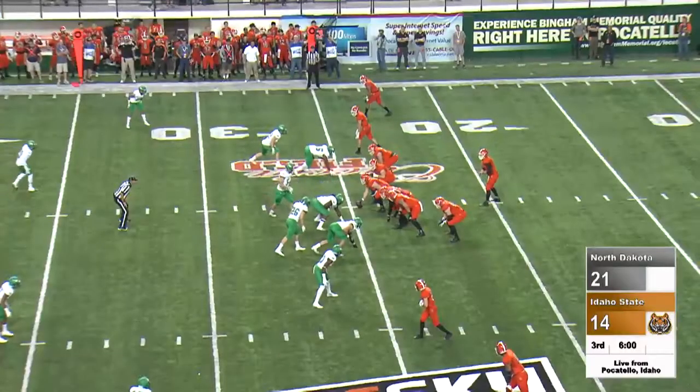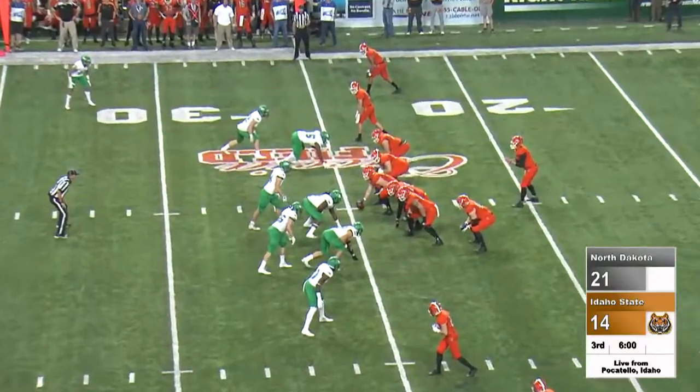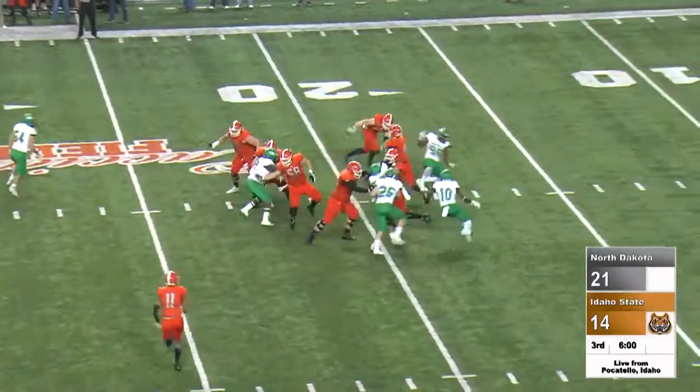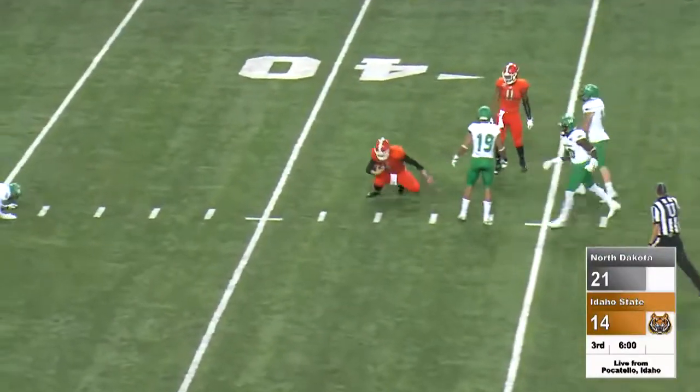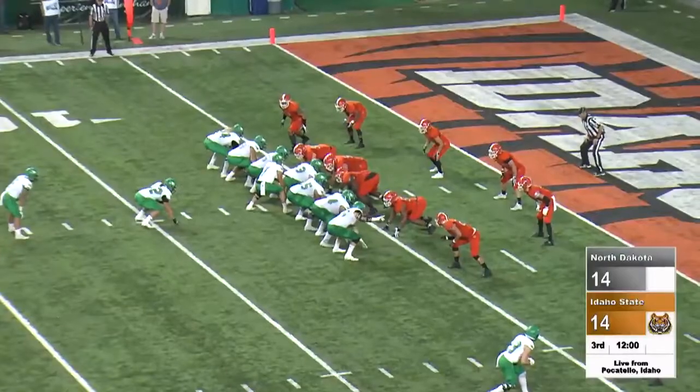It's third and ten for the Bengals from their own 25-yard line. Five receivers — two right, three left. Blitz. Guller in the pocket, tucks it in. He gets across the 30. He's got a first down at third and a long yard.